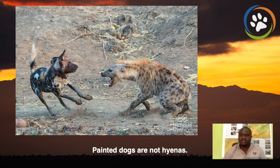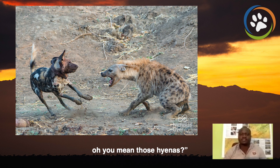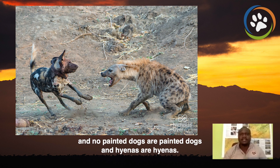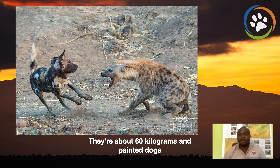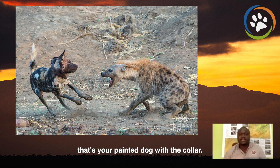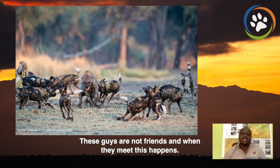Painted dogs are not hyenas. Many people I've met would come and say, 'Painted dogs — oh, you mean those hyenas?' No. Painted dogs are painted dogs and hyenas are hyenas. Hyenas weigh more — about 60 kilograms — and painted dogs are about half of that, which is about 30 kilograms. So you can see on the left that's your painted dog with the GPS collar fitted, and your hyena is the one on the right. These guys are not friends, and when they meet, this happens.